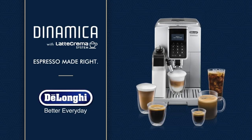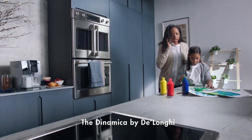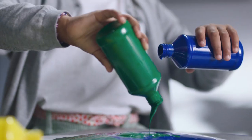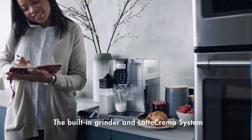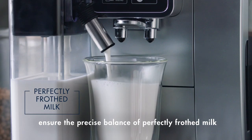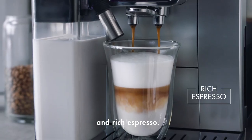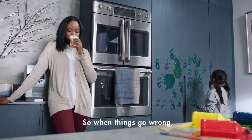Compatible with oat, soy, and rice milk, this system accommodates diverse dietary preferences, ensuring that no one is left without their favorite frothy delight. Embrace personalization like never before with the My Menu feature, allowing you to tailor and save your preferred recipes with effortless ease. Say goodbye to the guesswork and hello to consistency, as each cup is meticulously crafted to your exact specifications, ensuring a harmonious union of flavor and satisfaction with every sip.